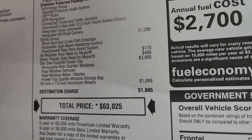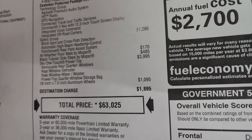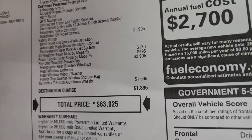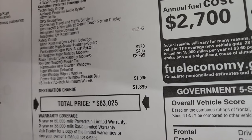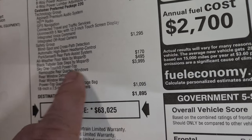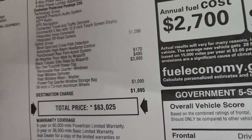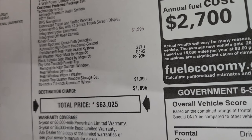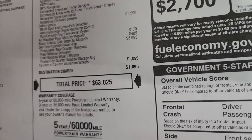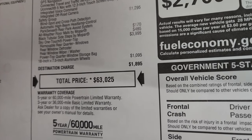The Safety Group is $1,295 and gives you blind spot and cross-path detection, automatic high-beam headlamp control, and ParkSense rear park assist. This one also has the all-weather floor mats by Mopar — some really great floor mats. The black tubular side steps are an option at $495. The Sky One Touch power top is $3,995 and that gives you removable rear quarter windows as well. These wheels are also an option at $1,095.